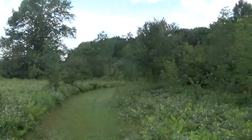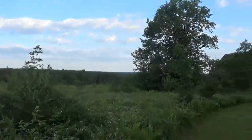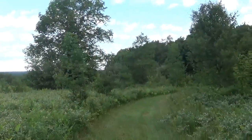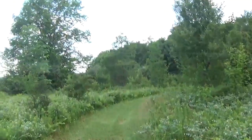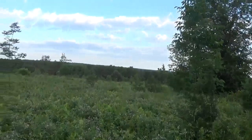It takes me about an hour to an hour and 15 minutes to get here, but of course I plan the day out so I can get here and hike a couple of trails.